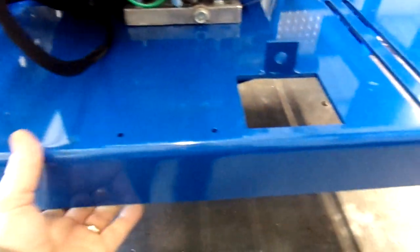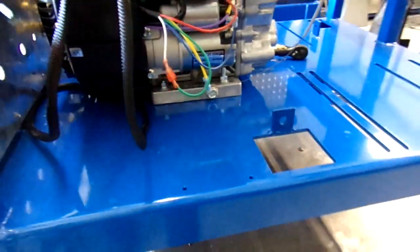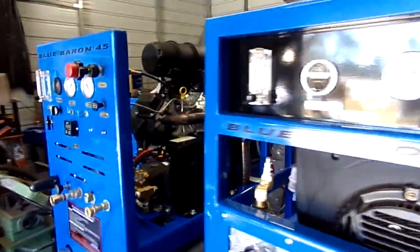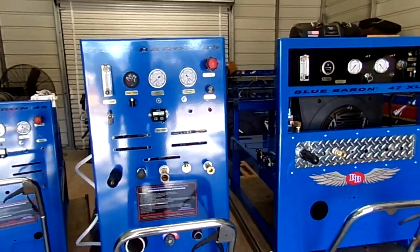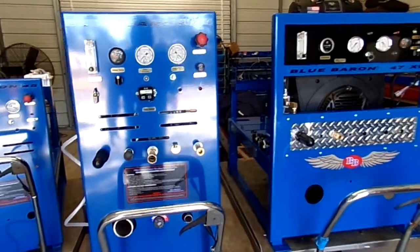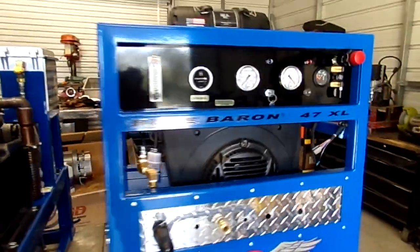The uni-base constructed frame is quarter-inch thick, all powder coated — the strongest and thickest base plate you'll ever see in the industry. We go all out to produce the very finest in truck mounts.